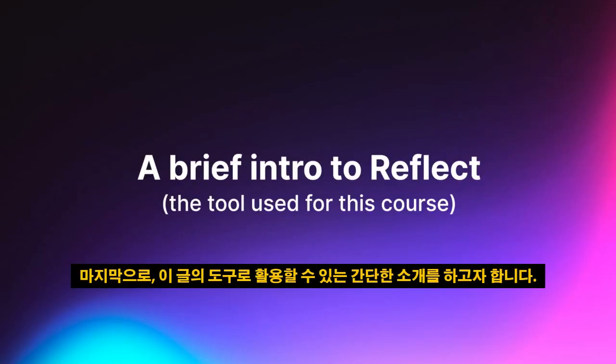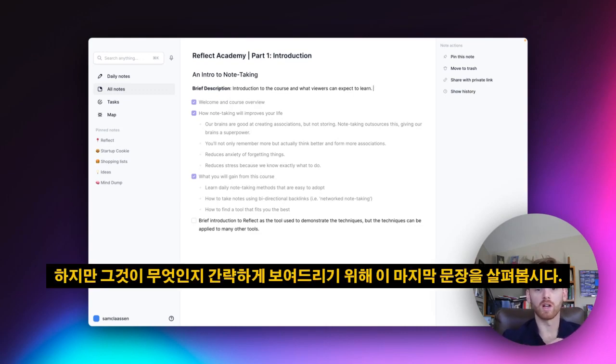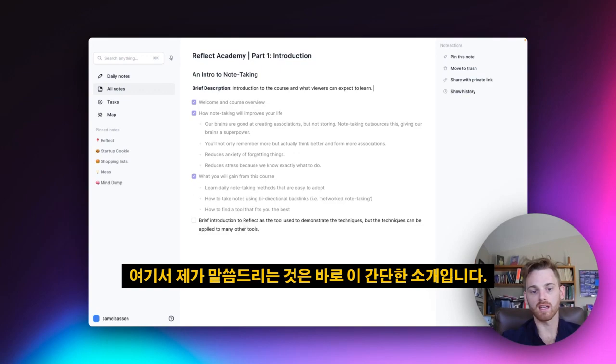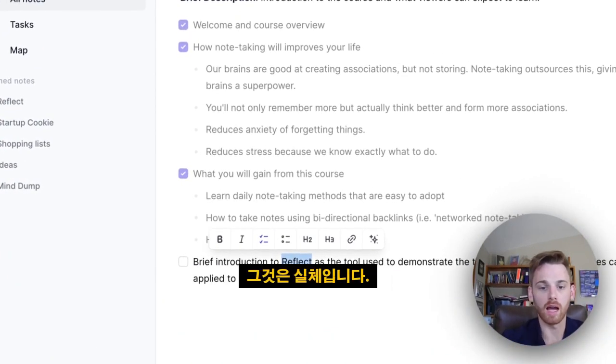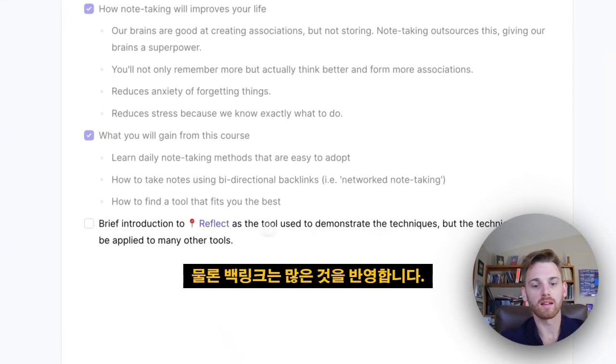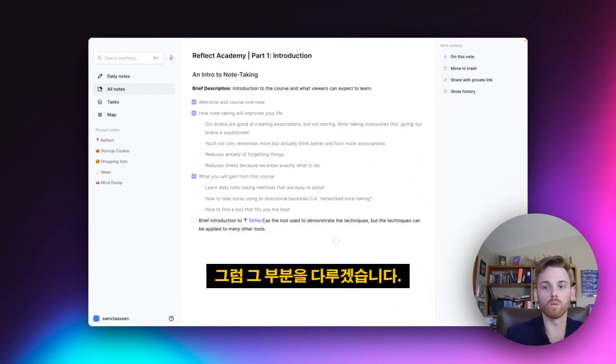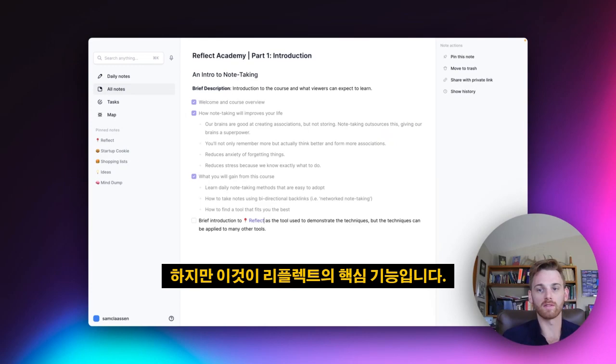Finally, a brief introduction to Reflect as the tool I'll be using. Reflect is a network note-taking tool. To give you a quick show of what that means — take this last sentence about the introduction to Reflect: Reflect is a company, it's an entity, so I would add a backlink to it. I backlink Reflect for a lot of things, and now I can pull this up and see all of my notes related to Reflect. That works the same way with any backlink tool — and that is the core functionality of Reflect.